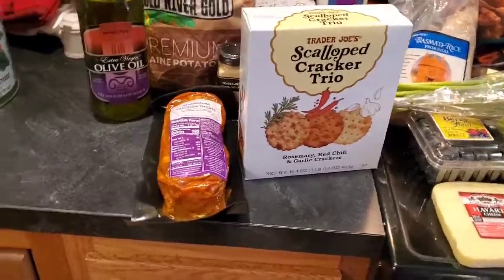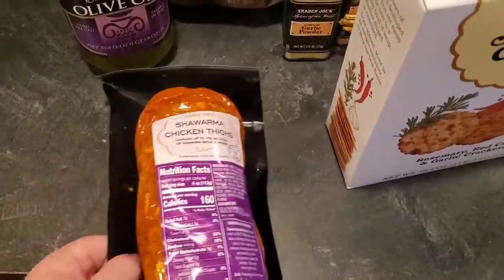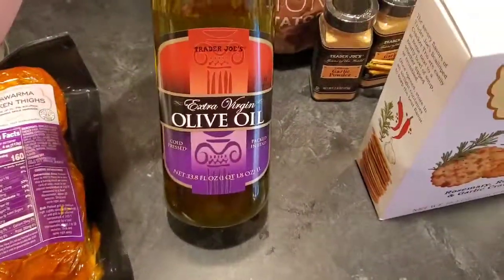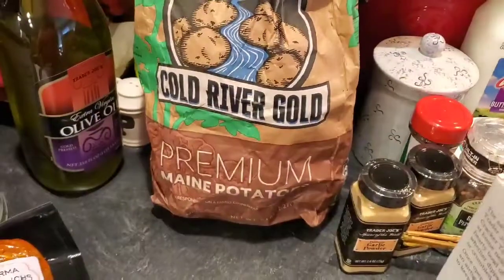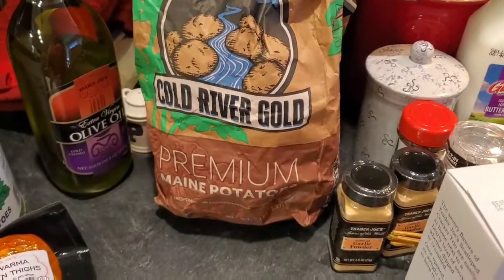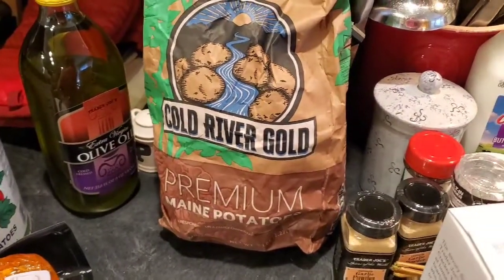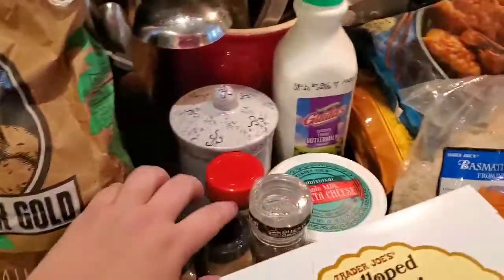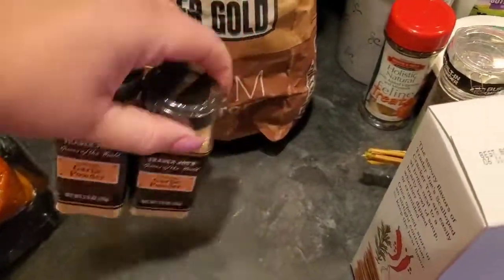We got our chicken shawarma thighs — love these. We like to eat them over rice or as tacos. I got some extra virgin olive oil. I've never seen these there before but they're Cold River Gold premium Maine potatoes — my family is from Maine, from Fort Kent. I also got our garlic powder that we use normally.